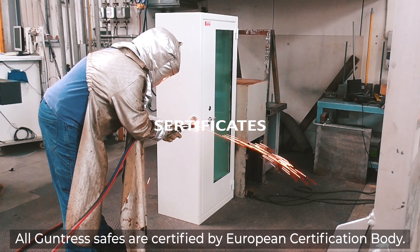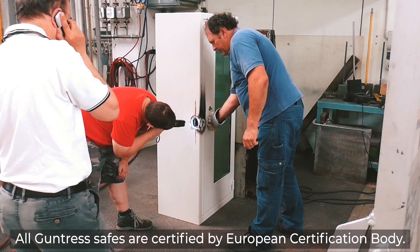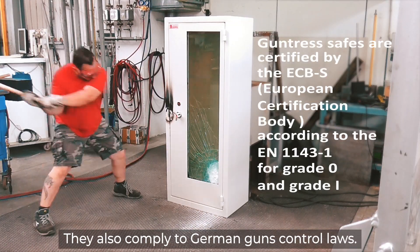All Guntress safes are certified by the European certification body. They also comply with German gun control laws.